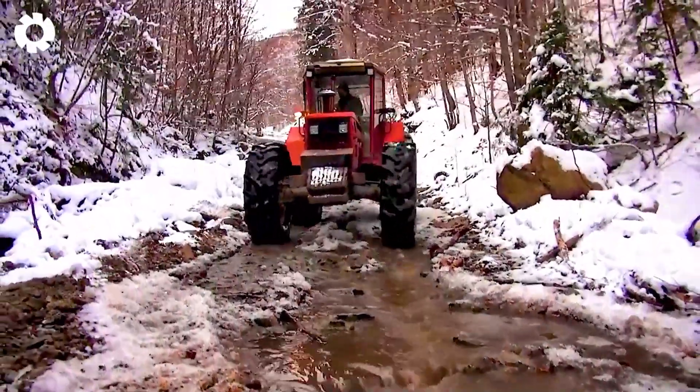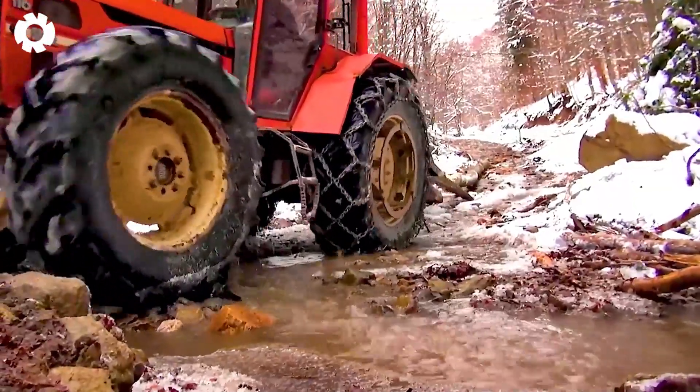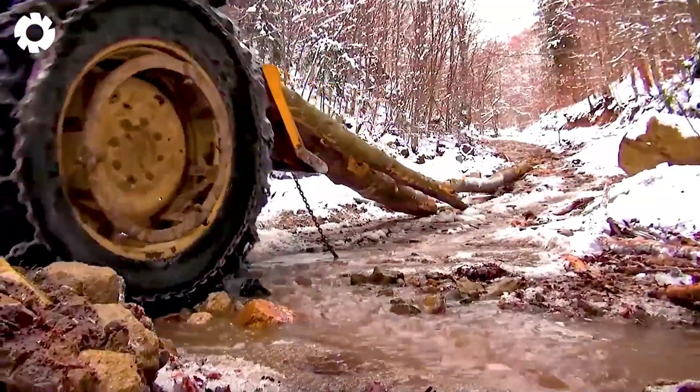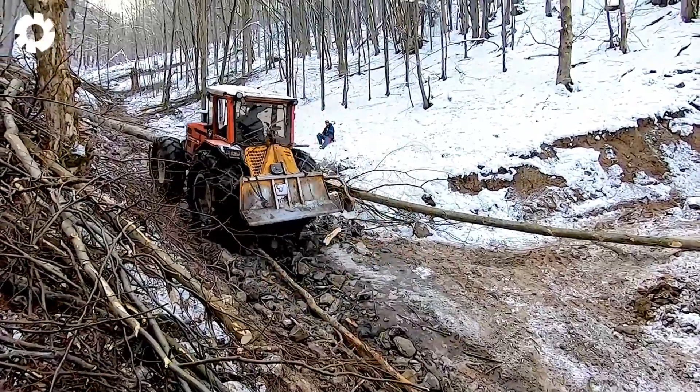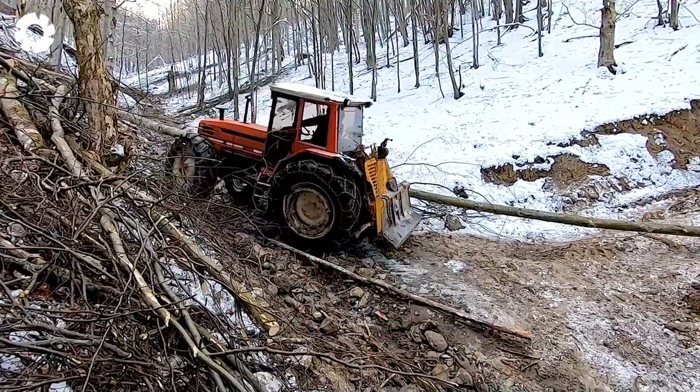In the rugged Carpathians, the Laser 110 tractor with its powerful engine overcomes rough terrain, pulling logs weighing tons. The durable transmission system operates stably, providing an impressive performance in harsh environments.